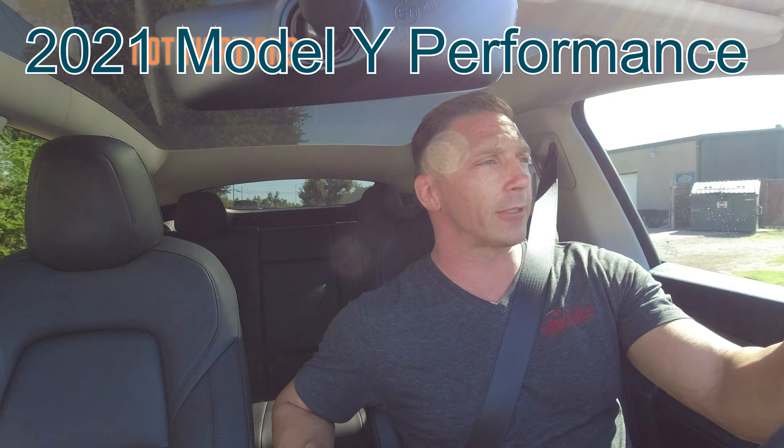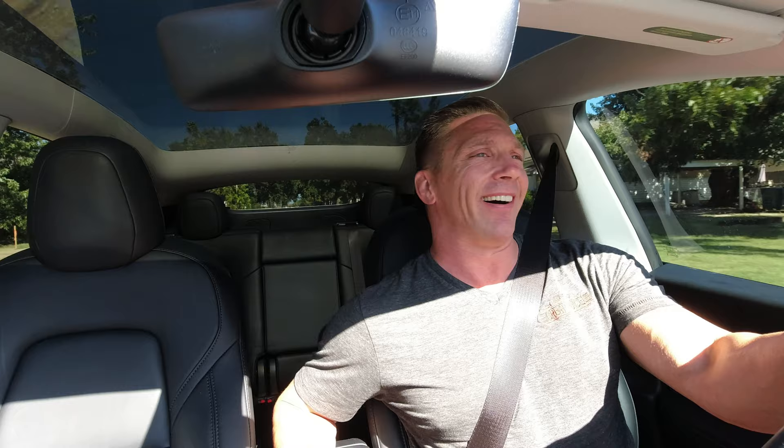For those of you who haven't seen my channel, I have a 2021 Model Y Performance and I have just over 5,000 miles on it. I'm going to do a 5,000 mile review in the very near future. I love this car — every day I smile. For anyone thinking about buying it and not sure, I tell you what, it's a lot of fun. I like performance.